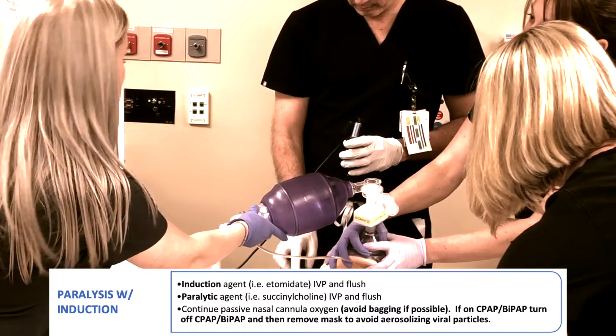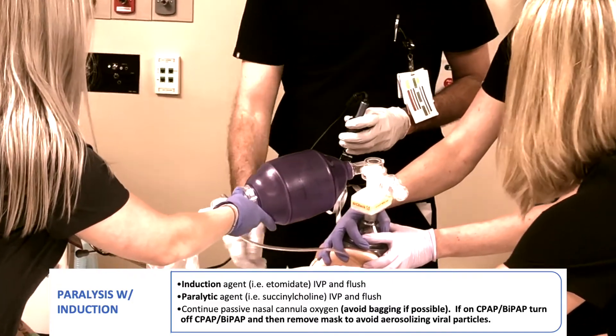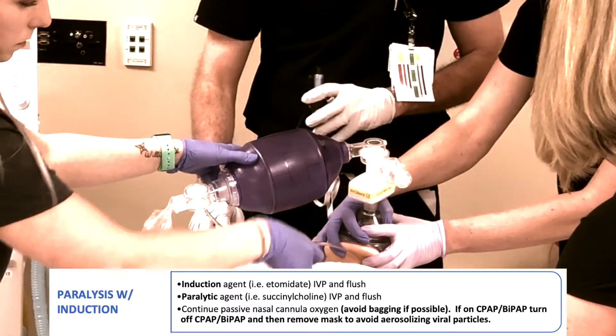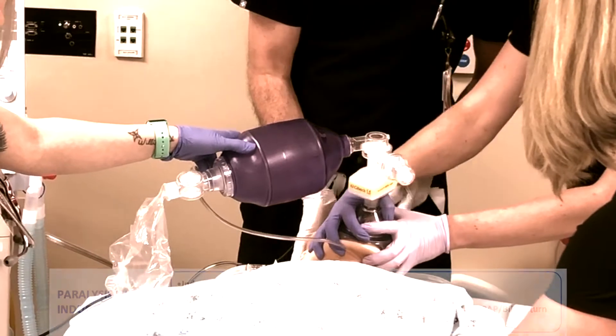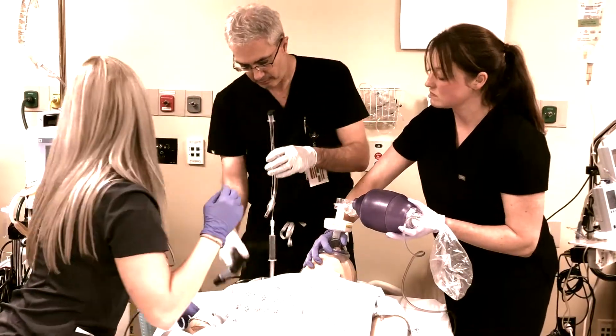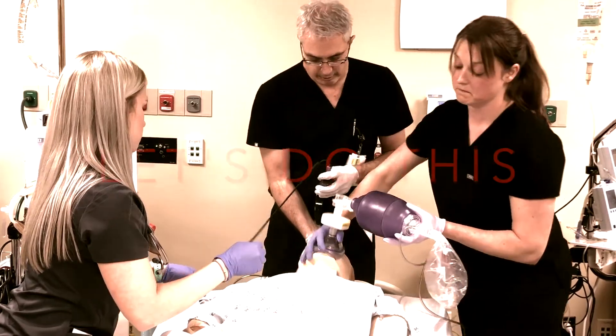Carrie, what are our sats? Our sats are 89%. 150 of succs is in. Okay, we'll give that a minute. Passive oxygenation — watch for chest rise. That's 84%. Okay, let's do this.